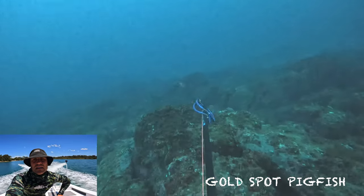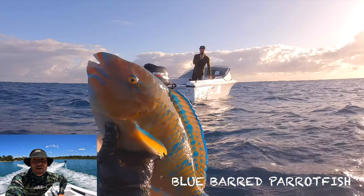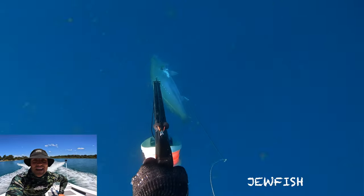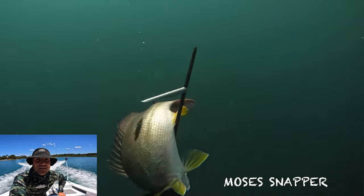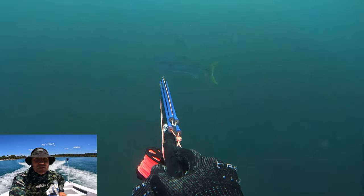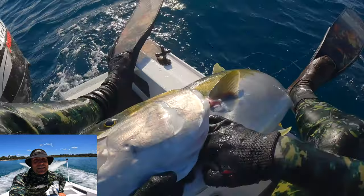Just going to head out to a local reef today. Hopefully get some mackerel. I don't know if they're going to be that thick or if they're even here yet, but I have heard reports and seen a couple of photos that there's mackerel getting around, so I'd be pretty stoked if I see one and land one.